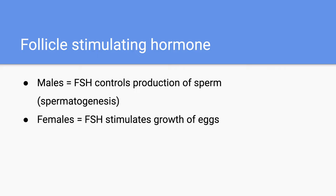We're going to begin with follicle stimulating hormone, which plays different roles in males and females. In males, follicle stimulating hormone will control the production of sperm and the process known as spermatogenesis. On the other hand, in females, FSH is going to stimulate the growth of eggs. So as you can see, FSH plays a really important role in both males and females.